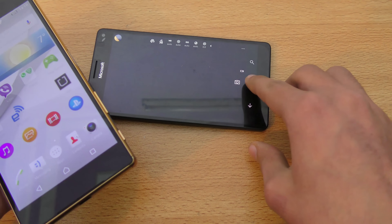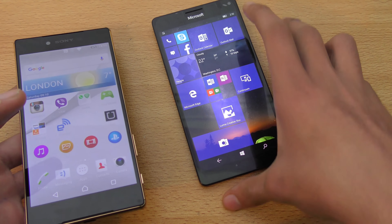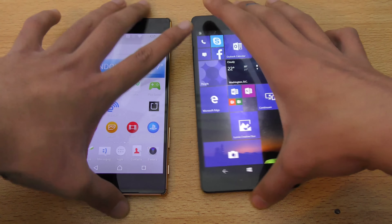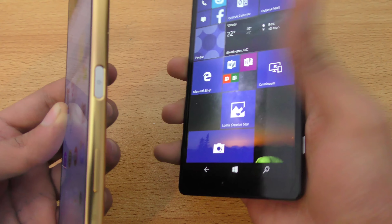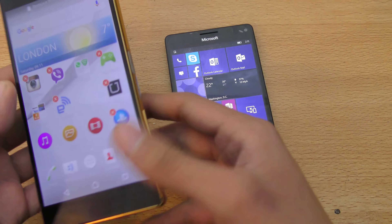Both phones are very camera-rich overall and provide a lot of features. I highly suggest checking out my camera and speed comparison. Some additional things: both phones come with a dedicated camera button on the side, but we don't get a fingerprint scanner on the Lumia phone, which is a shame because all the big Android phones have one.